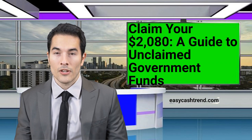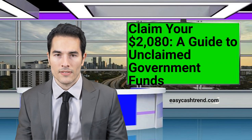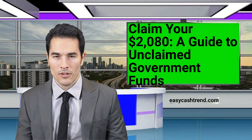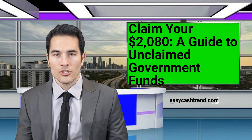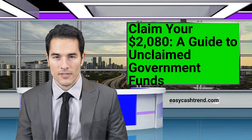Welcome back to our channel. Have you ever wondered if there's money out there with your name on it, waiting to be claimed? Well, wonder no more because in this video, we're going to show you exactly how to get back your $2,080 from the government that is currently unclaimed. Stick around because you won't want to miss this.